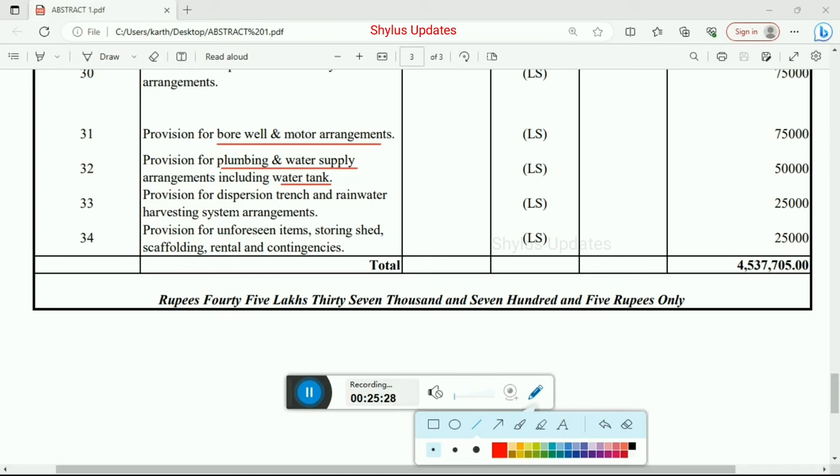Provision for dispersion trench and rainwater harvesting system arrangements — total amount Rs. 25,000. The last one is provision for unforeseen items, storing shed, scaffolding, rental and contingencies — total amount Rs. 25,000.